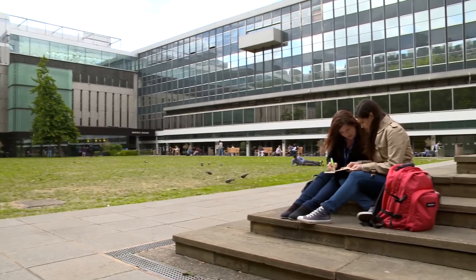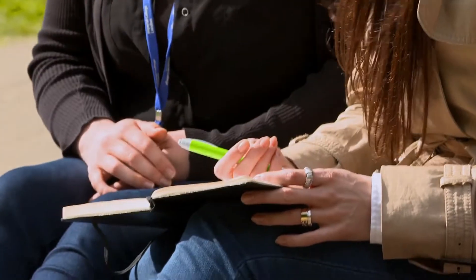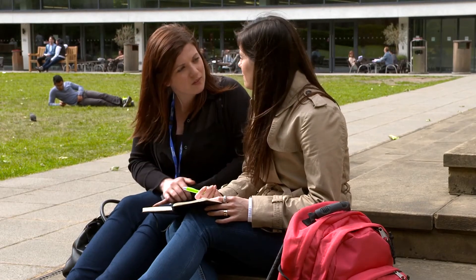By 2050, we're going to have a huge population of over 9 billion and we need to produce 50 to 80% more food in order to feed this growing population.